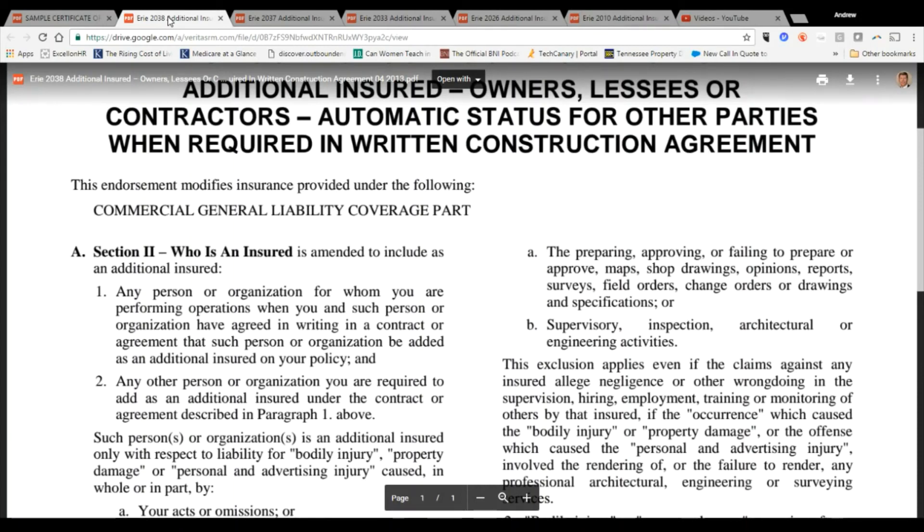A good rule of thumb: do not let a sub on your job site, or pay whoever is required, until you receive that certificate. If they don't have a certificate, they may not have coverage, and you could end up in a worse situation — getting sued without the additional insured protection you thought you had if they do something that gets you sued.